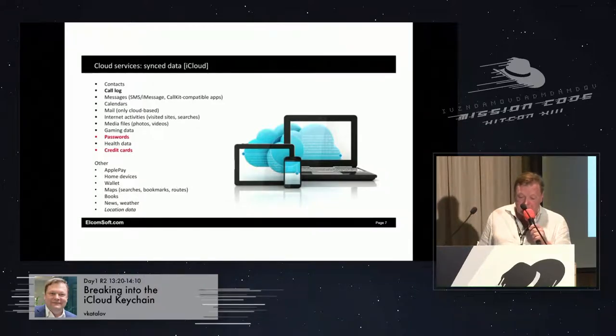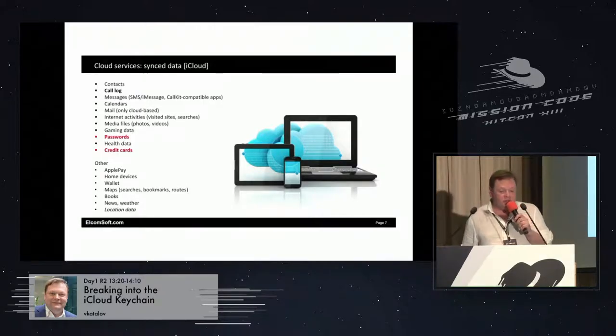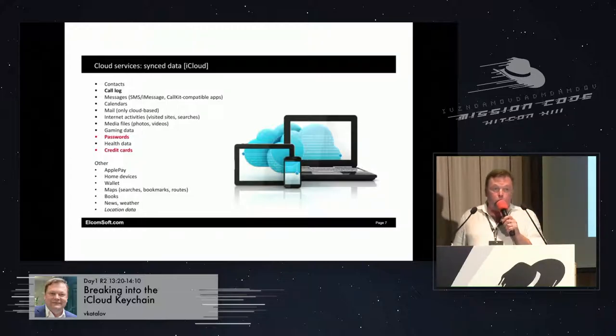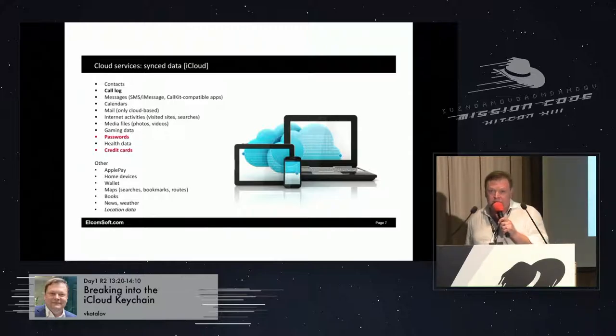There is also some other data like Apple Pay — don't worry, your credit card data is not stored; if you use Apple Pay, only the last four digits are kept. There are also home devices that use HomeKit, and Wallet data — Wallet is a storage for boarding passes, tickets, hotel reservations, and so on. So there is quite a lot.